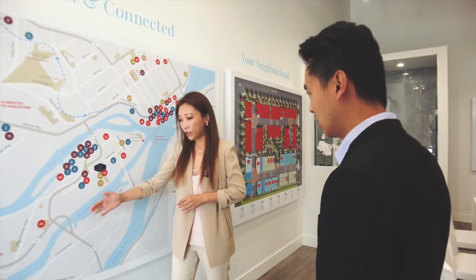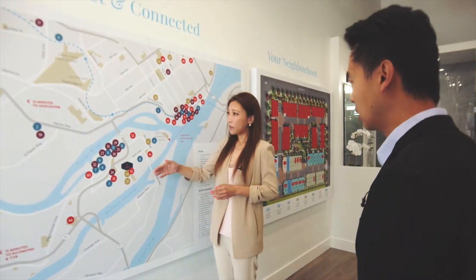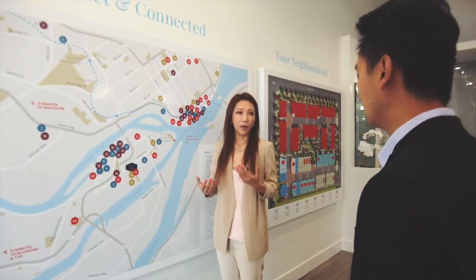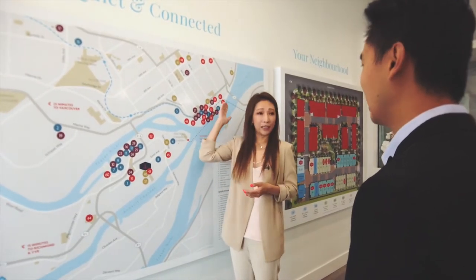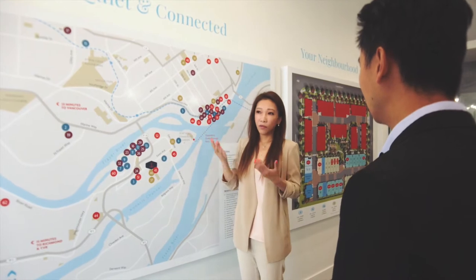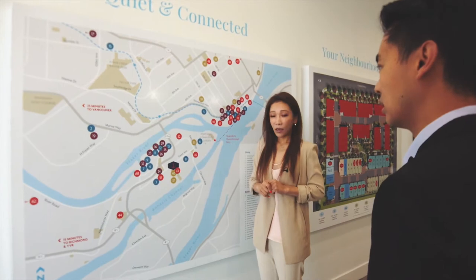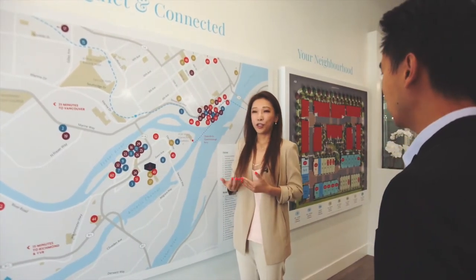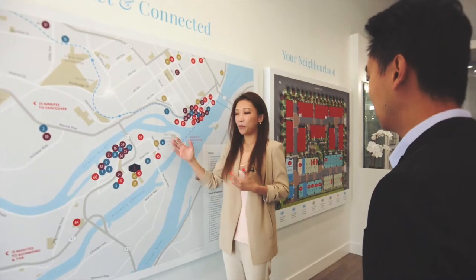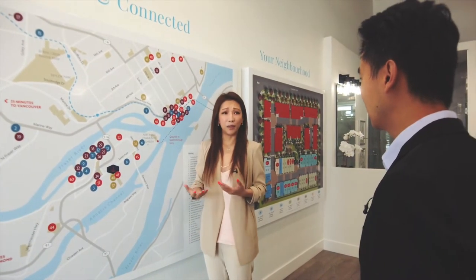From here to Vancouver and Richmond with no traffic is less than 15 to 20 minutes. From here to Burnaby it's about 5-10 minutes. If you want to go down to Ikea in Coquitlam, 15 minutes drive. So it's pretty central for driving as well. I usually mention to clients that it's like Steveston and Port Royal Community Area and Queensborough — but without the Steveston price.